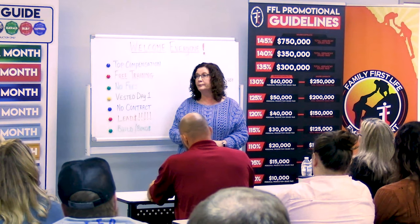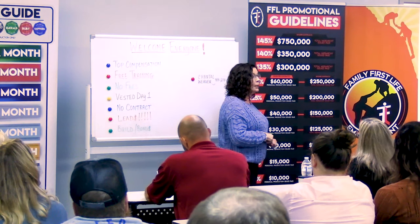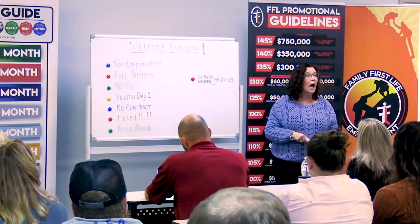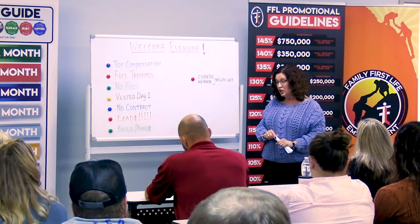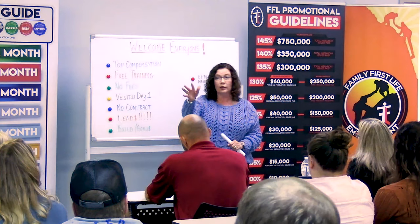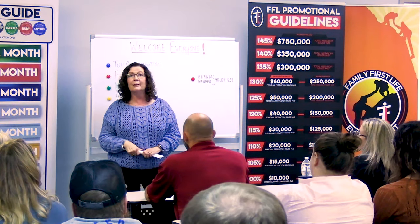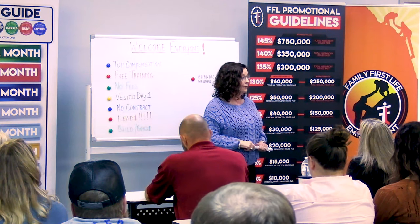I have told them exactly how the appointment is going to go and that we are putting in an application. And if you're Jennifer Cornell, who's up after me, and they don't have any life insurance, she adds: 'I'm not leaving until you're fully protected.' And she doesn't leave — she's been thrown out of many houses. She really doesn't leave until they let her protect them.